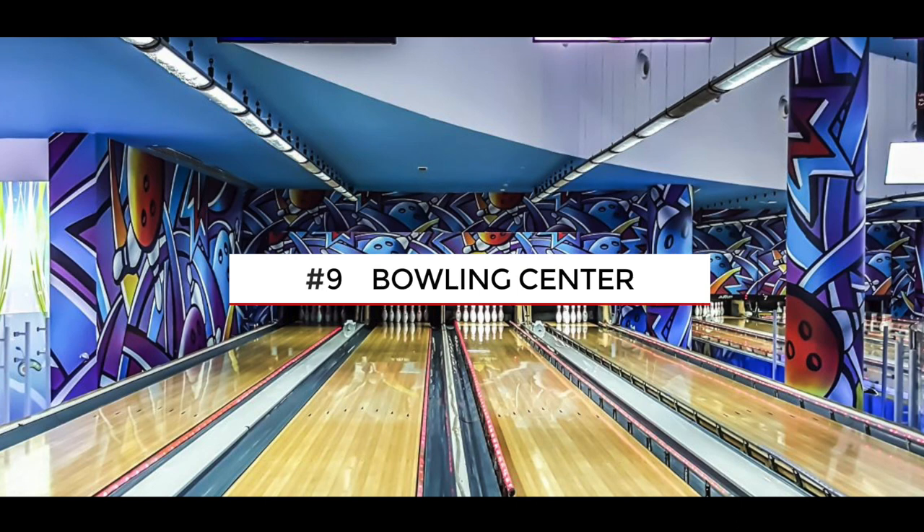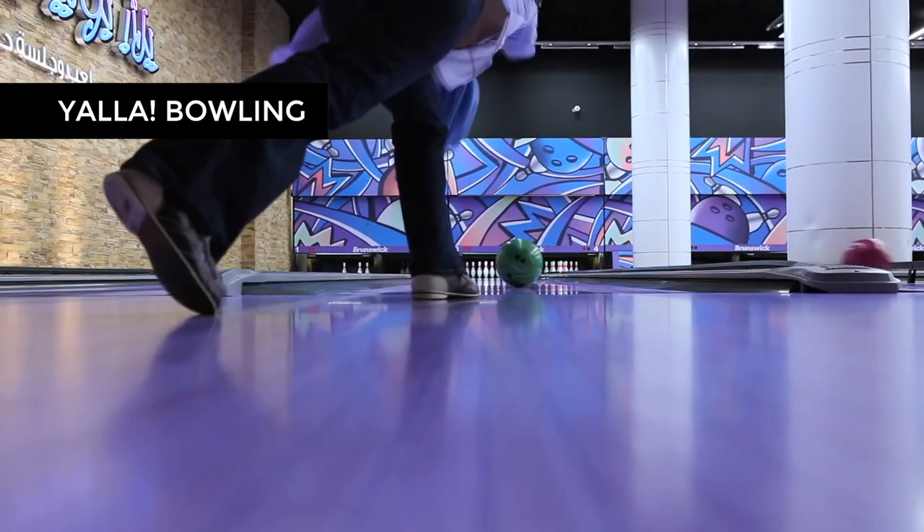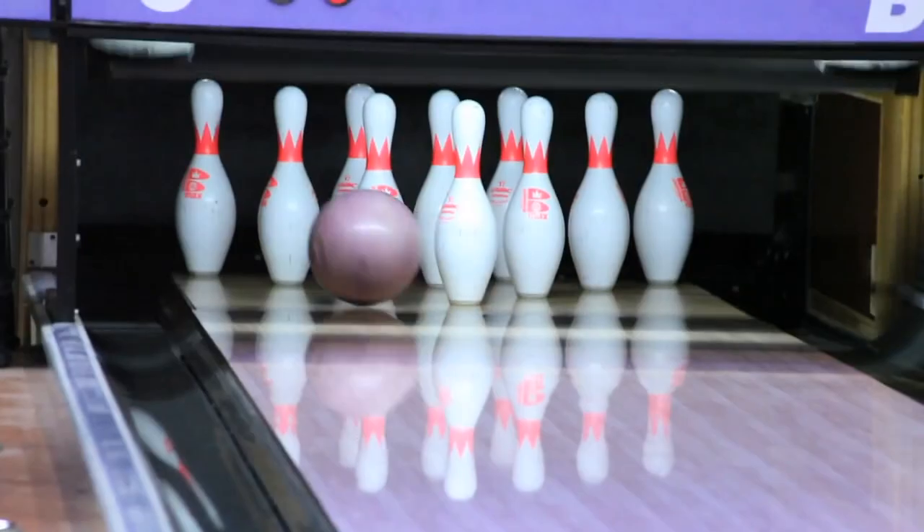If you are a competitive person, take your friends and go to a bowling center and get ready to win. One of the most popular centers is Yala Bowling — it's a funky space located in two shopping malls, and for a game there you will pay 25 dirhams.